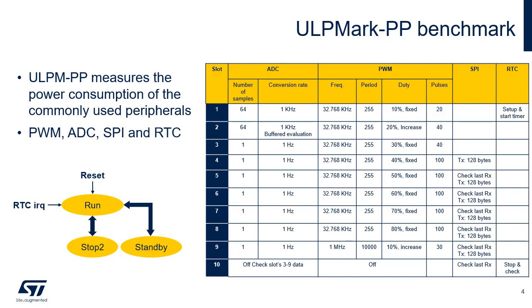ULP Mark PP focuses on the MCU's most commonly used peripherals, like pulse-width modulation (PWM), analog-to-digital conversion (ADC), serial peripheral interface (SPI), and real-time clock (RTC). This benchmark defines 10 one-second activity slots, each with variable usage of ADC, SPI, PWM, and RTC, allowing the MCU and peripherals to sleep after their activities have completed. The table gives an overview of the activity in each slot.